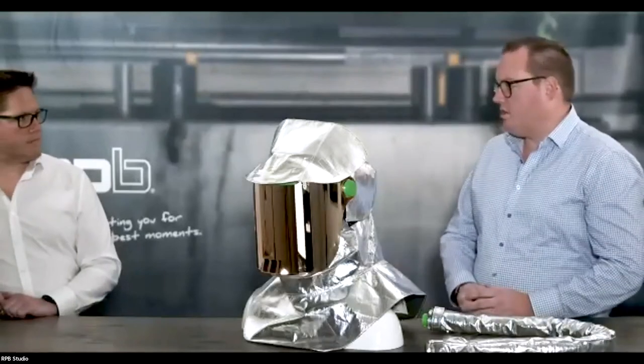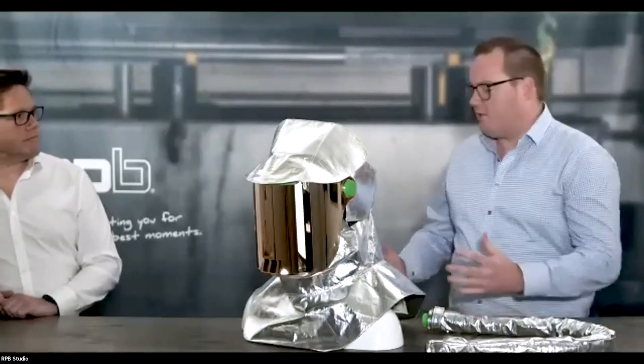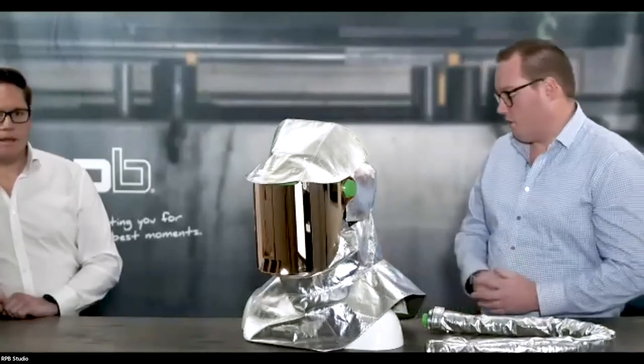With the RPB Z-Link Radiant Heat System, operators within high heat environments will be more protected and productive. Kurt, I think you have some stories to share on a recent visit to the foundry that was actually doing a lot of the testing.